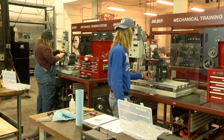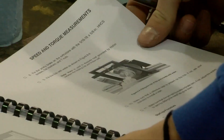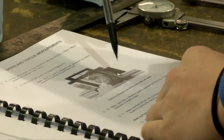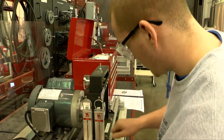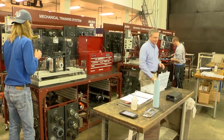We want them to have a broad introduction to the processes used in manufacturing, and then they're allowed to pick one of those four concentrations to specialize in. It's really important for us that they leave with a basic skill set to understand what it takes to succeed in not only a manufacturing workplace, but the workplace in general.